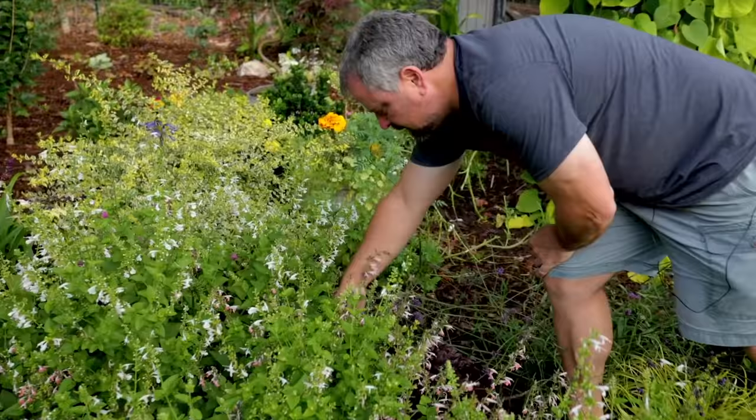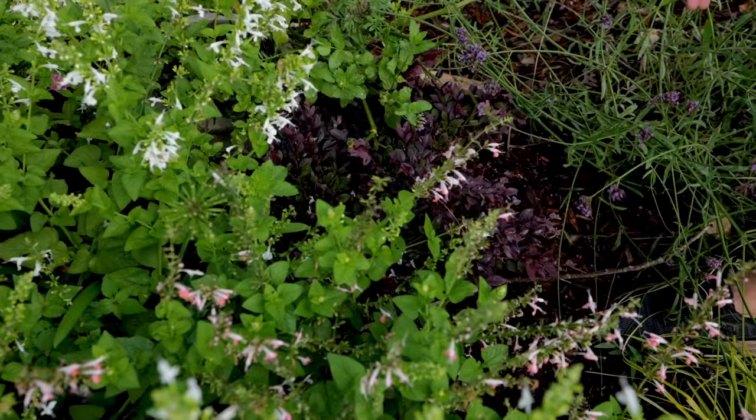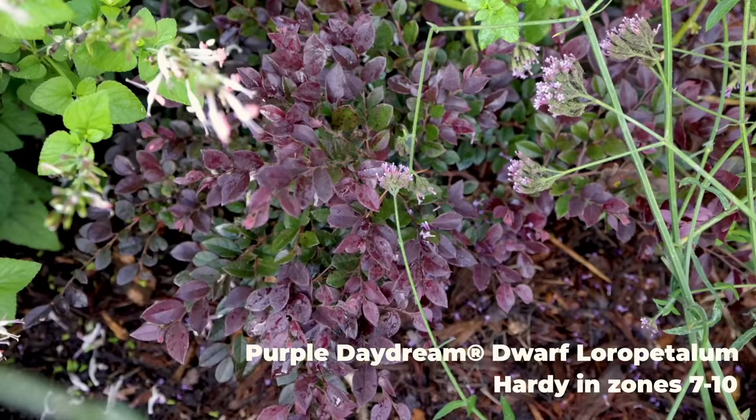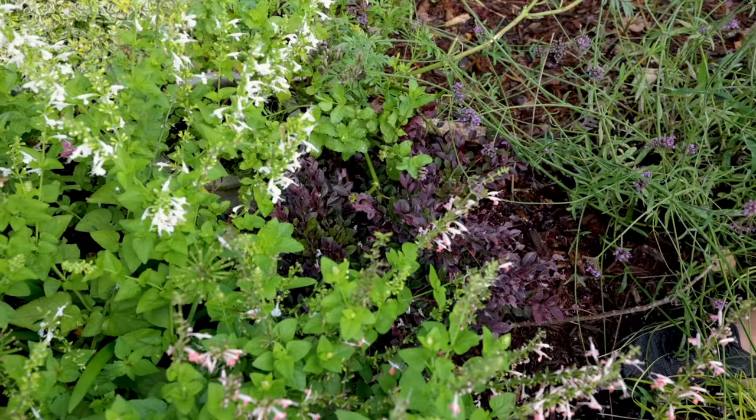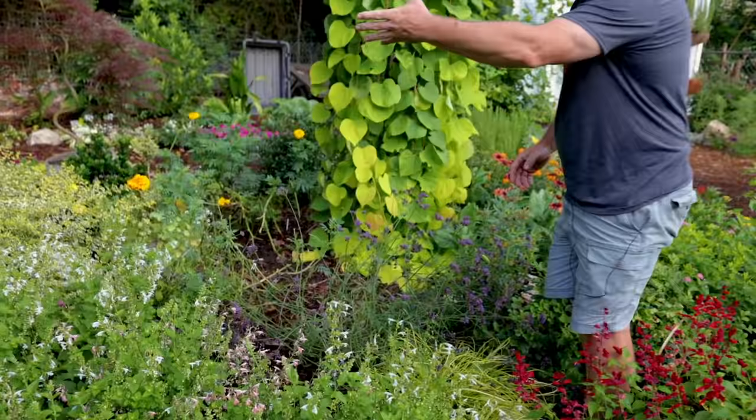There is a very buried loropetalum back here that will be another winter standout in the landscape. This is Purple Daydream — a dwarf loropetalum that only gets about two feet tall but about as wide as you'll ever want it to get. It's going to look great in my winter garden with some pansies planted in front of it. For now, it's taking second fiddle to this stand of salvia.